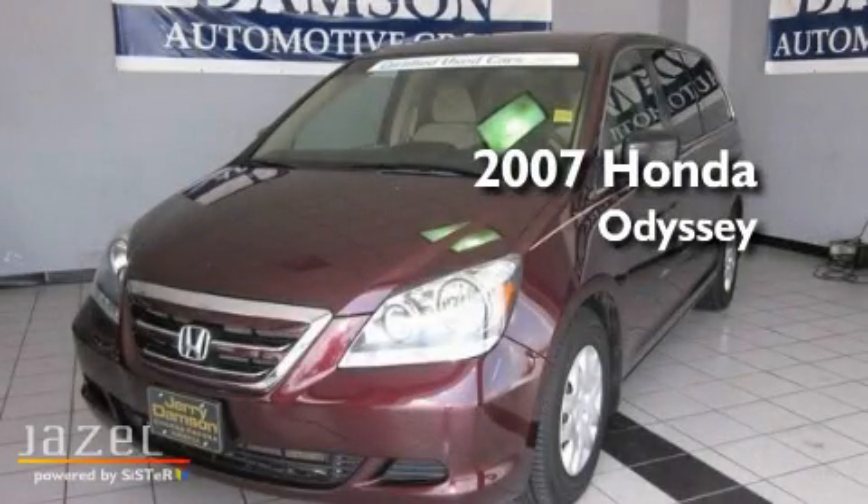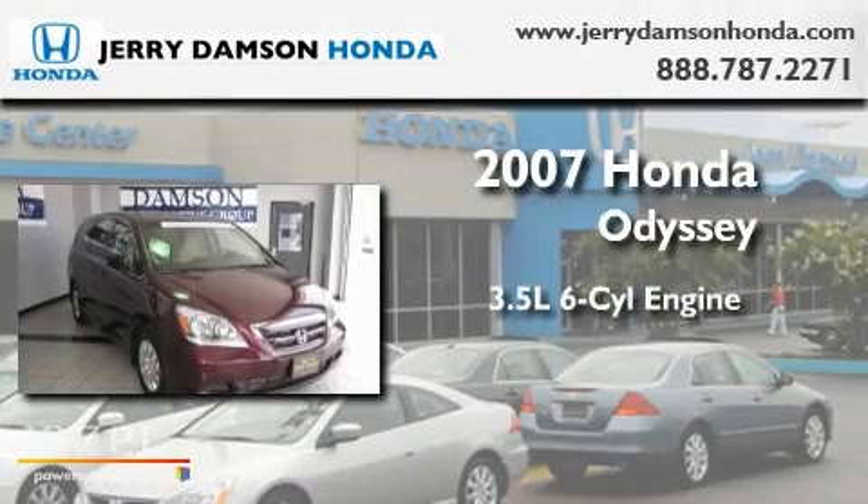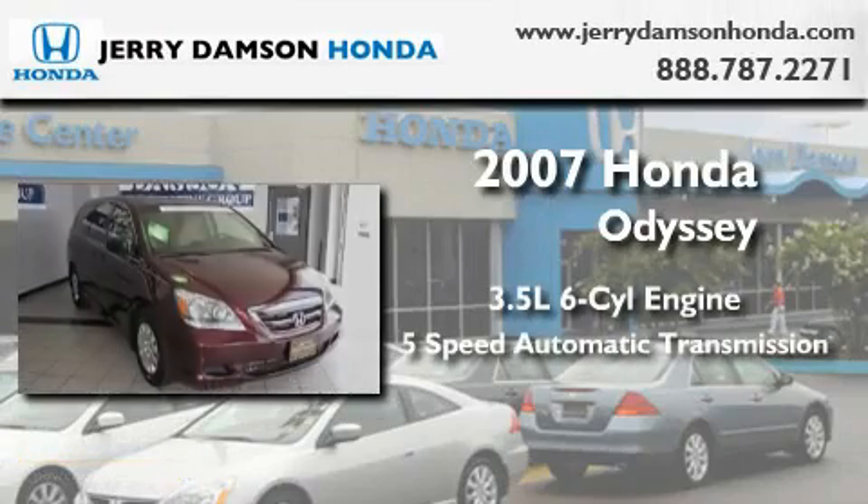This is a certified pre-owned 2007 Honda Odyssey. It has a 3.5-liter 6-cylinder engine and a 5-speed automatic transmission.